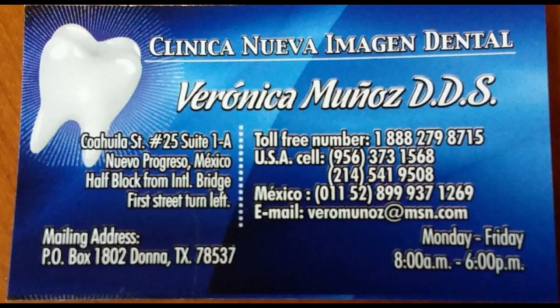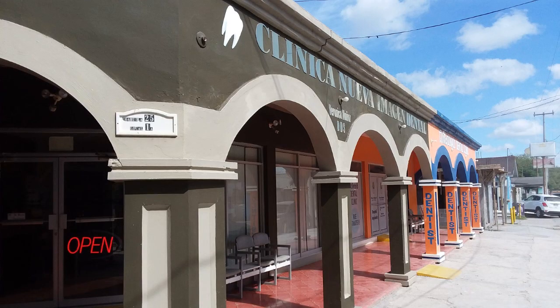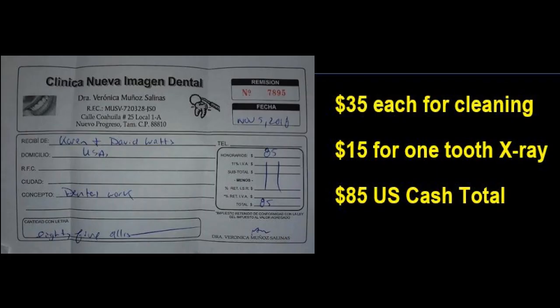This is the dentist that was recommended to us, and that's the one we went to — it was the first street on the left. There was the outside of her office. It was nice and modern inside, people were very polite, spoke very good English, and we got the best cleaning we have ever had. It took an hour each. It was $35 each for our cleaning, $15 for one tooth x-ray, so we paid $85 US cash total.